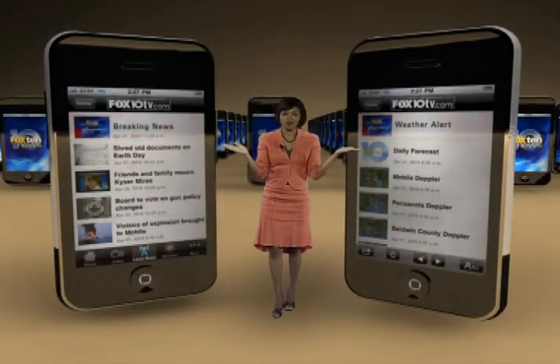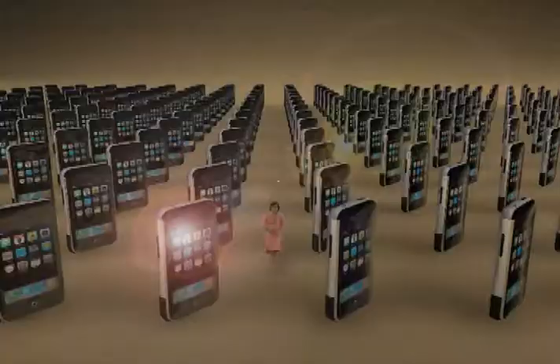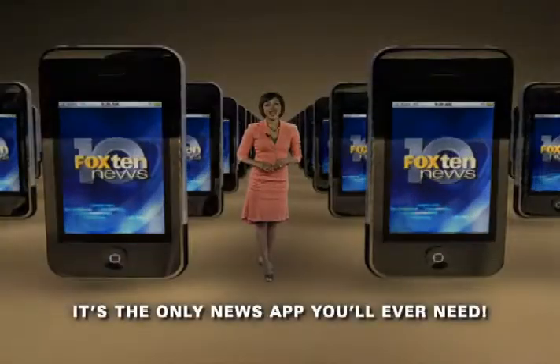Get breaking news and weather alerts sent straight from our newsroom. And if you see news happening, send us your videos and photos. It's the new and improved Fox 10 News iPhone app.